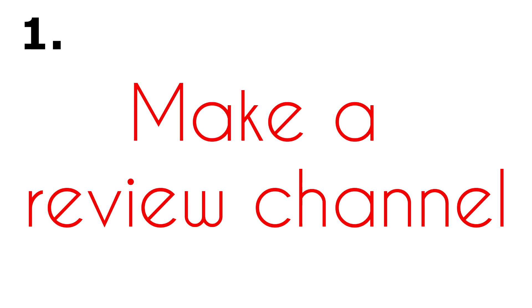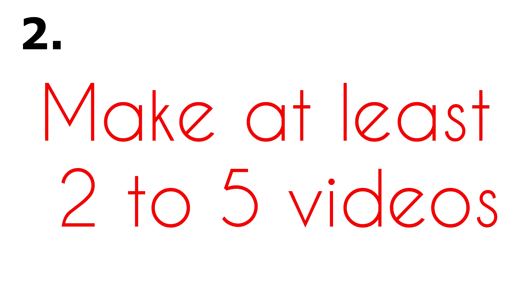In order to get free stuff, you need to make a YouTube review channel where you'll be doing product reviews. To set it up properly, find some products around your house — like your microphone, clothes, shoes, a snack, or whatever you find interesting — and make two to five review videos reviewing different products, covering some advantages and disadvantages. You can search on YouTube to see how other people are doing it.